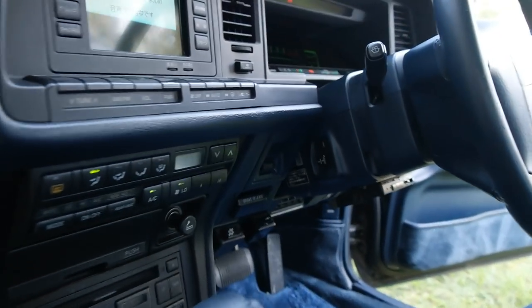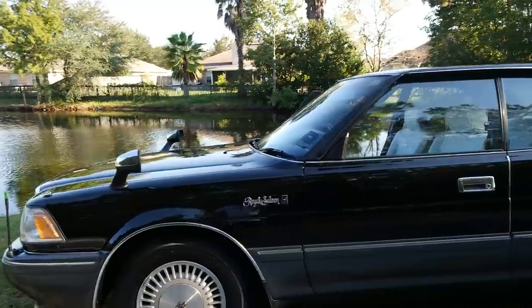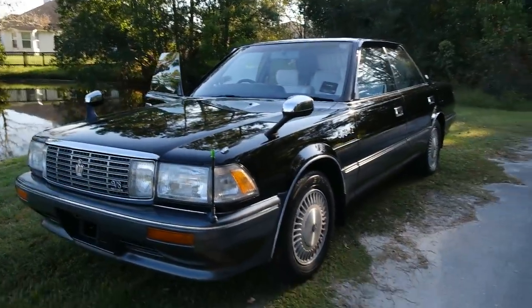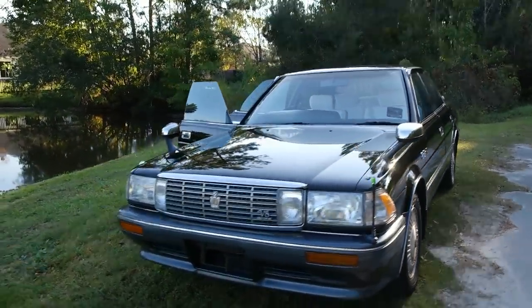Great looking car. I will say that for being a 3,500-pound car, this is an excellent cruiser. Please check out my other video where I did a test drive, and you'll see that this V8 is no slouch whatsoever — it just pulls this car effortlessly.